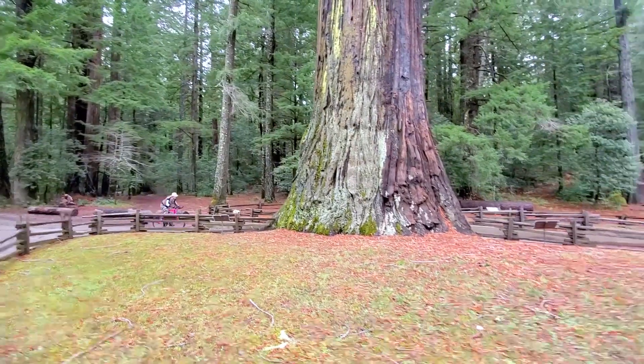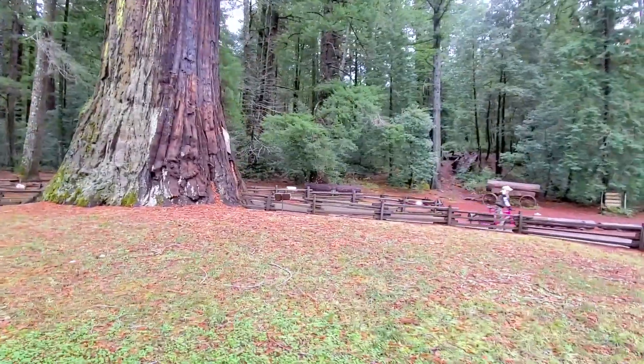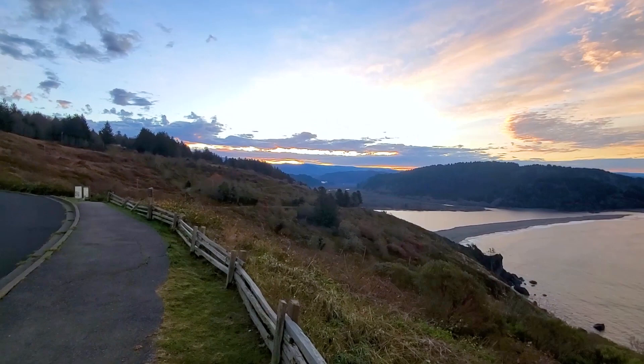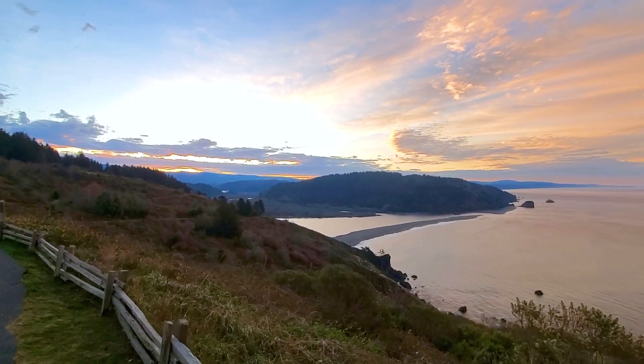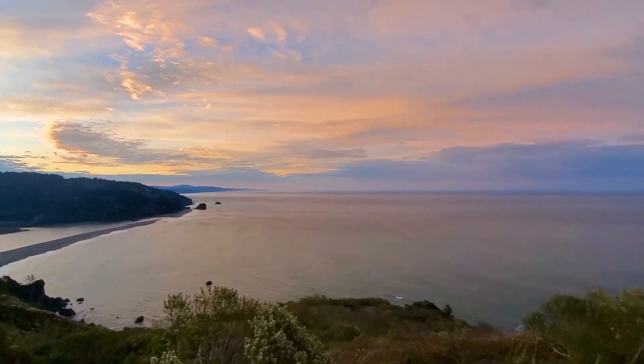Good morning everybody, check it out — this is the view here, just amazing. We're on top of the mountain. How cool is that? About to start this drive, let's have some fun today.